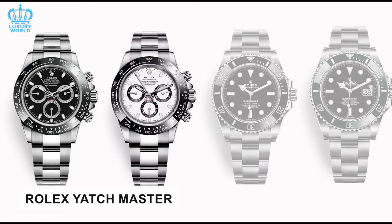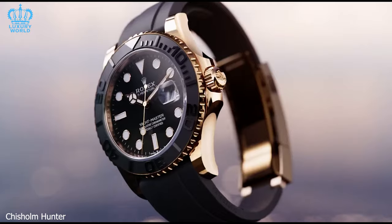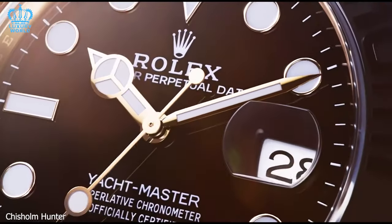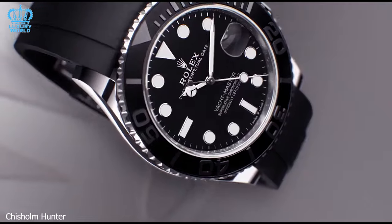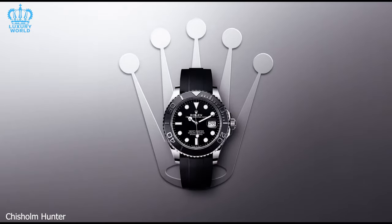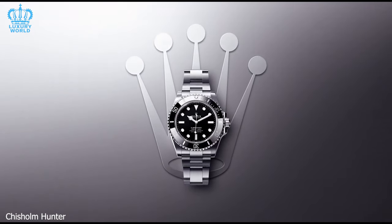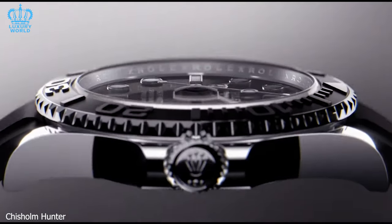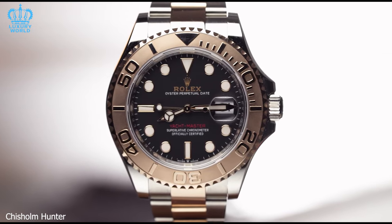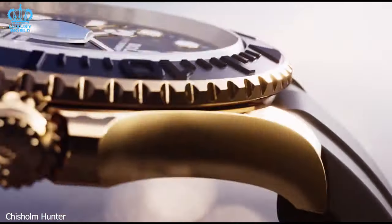Rolex Yachtmaster: Rolex introduced the Yachtmaster series to solidify its connection with the world of sailing. This watch is accessible through authorized dealers, with a waiting period typically ranging from 6 to 18 months. The Yachtmaster collection seamlessly marries practicality and elegance, combining waterproof features ideal for water sports. With a choice of three case sizes, the Oyster Flex Bracelet lends a sense of reliability, making it ideal for unpredictable weather during sailing expeditions. The all-gold and Rolesor versions are the most readily available through authorized dealers.